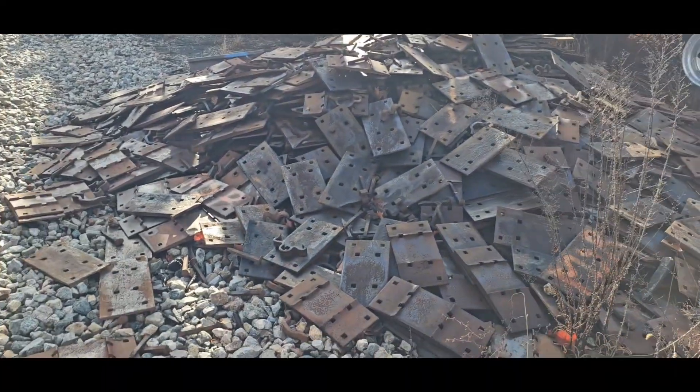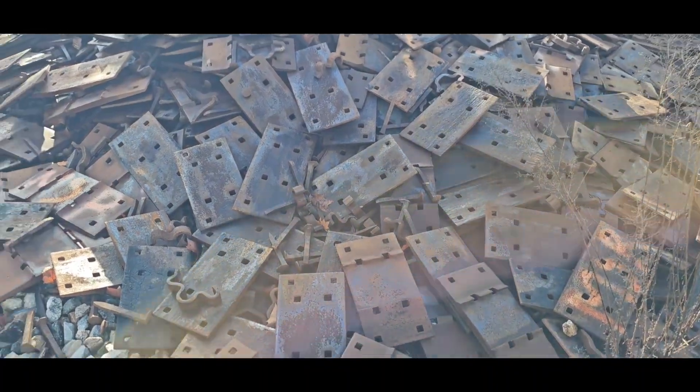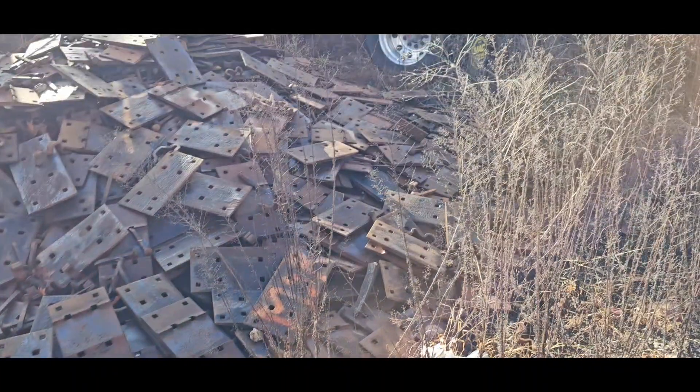Morning guys, made it here to the middle of nowhere in Virginia where we're getting loaded. And when I say that, y'all see those houses right there — that's pretty much the town. So yeah, we're getting railroad plates and railroad spikes loaded up.